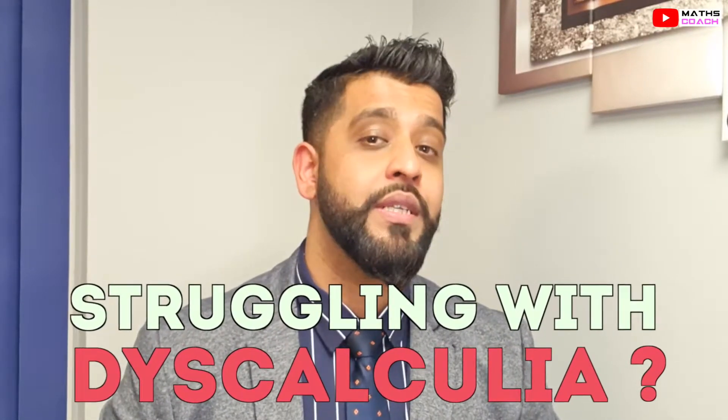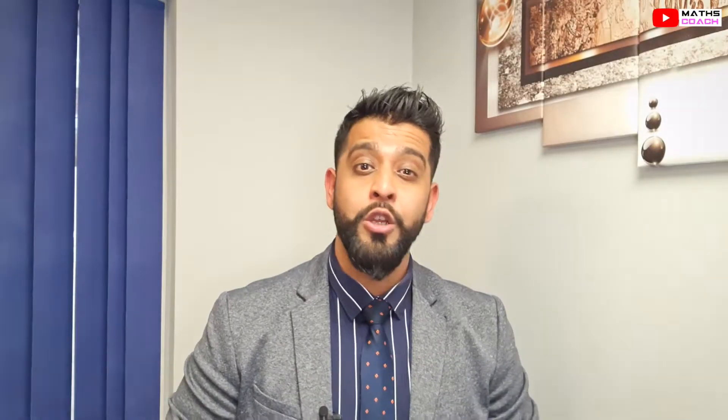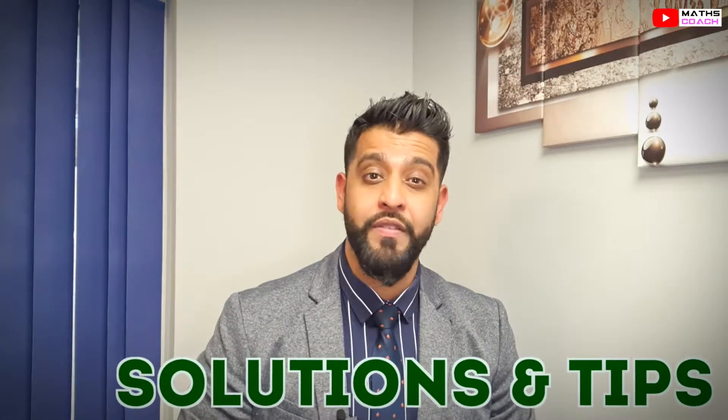In this video we will be exploring dyscalculia. We will be looking at its symptoms and some of the things that you can do to make your child's learning experience in mathematics far better. So stay tuned.